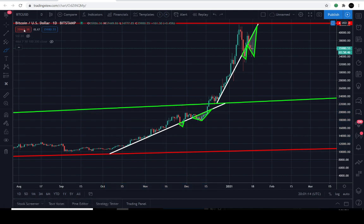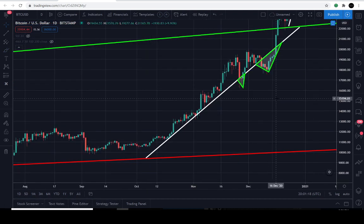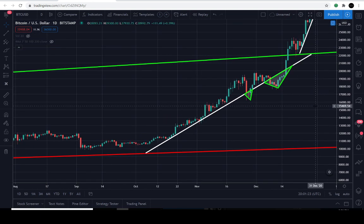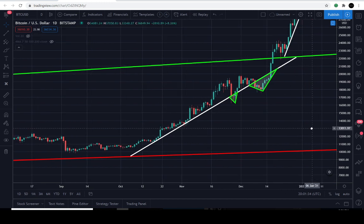Let's zoom in and I'll explain why I think we're probably going to get a breakout sometime over the next four to five days — either to the upside or the downside. I'm going to maintain a neutral stance for now, and I'll let you guys know towards the end of the video where I think the price is going.